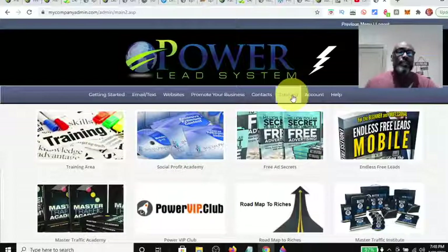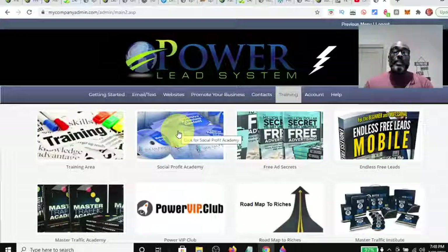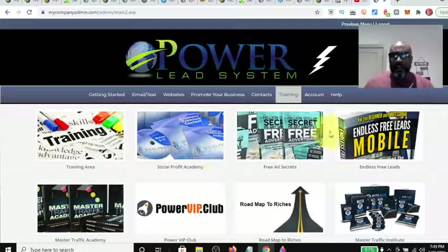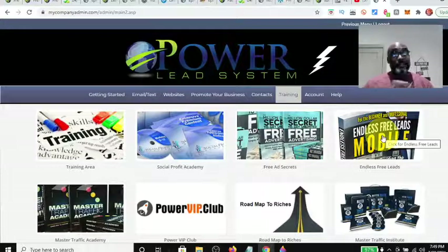So under the training, you have this general training that pretty much everybody gets from the Lead Lightning $7 one-time purchase member all the way up to the gold member. Here's your Social Profit Academy — this is an upgrade that you can make, I believe, a $400 commission off of. The next one is the Free Ad Secrets, another upgrade training package which you can make $100 commissions off of. This is Endless Free Leads, which is priceless, and you get it if you're a gold or silver member.